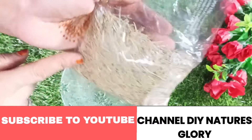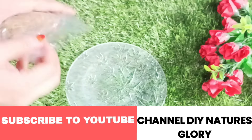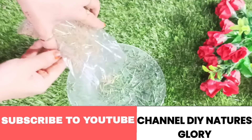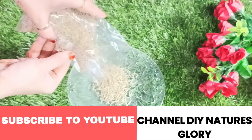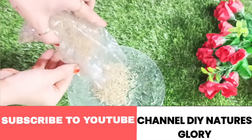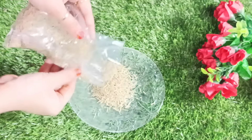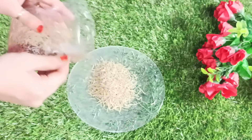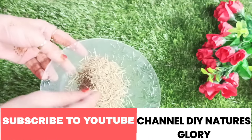The third ingredient we will add is rosemary — the dried leaves of rosemary. It has been proved in many studies that rosemary has given better results than minoxidil, which is an allopathic medicine used for the regrowth of hair. Make sure you do not forget to add rosemary, as it is going to be the soul of this hair oil. We add three teaspoons of dried rosemary leaves here.